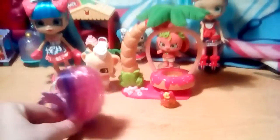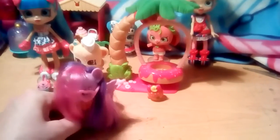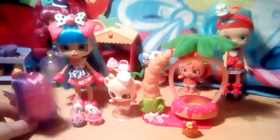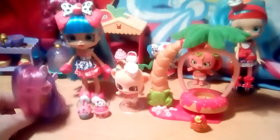Hello everyone, my name is Annalise and today we're going to be having a look at Jessie Cake and Duncan from Shopkins Season 9 Wild Style. Here is Jessie Cake, she's from the Color Change Tribe and she has two exclusive Shopkins with her. Let's take a look at the Shopkins and then we'll have a look at Jessie Cake.